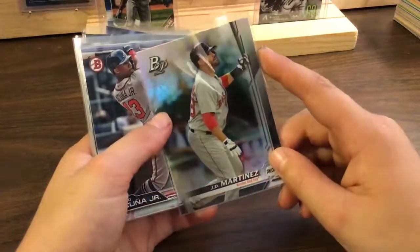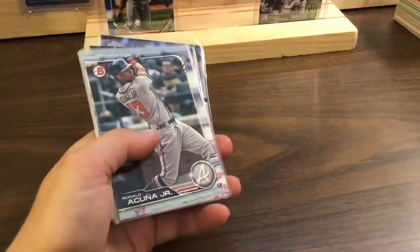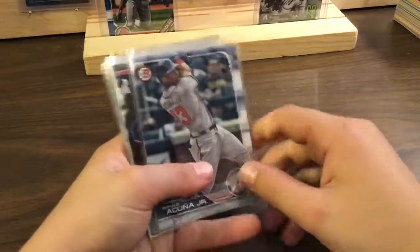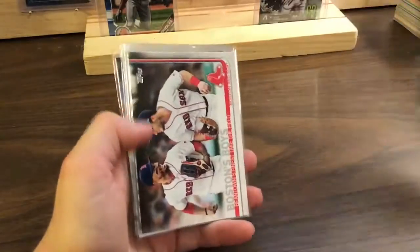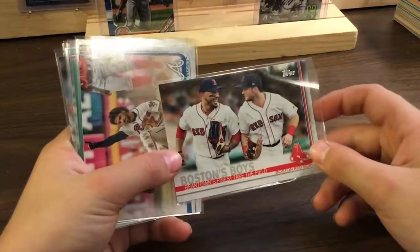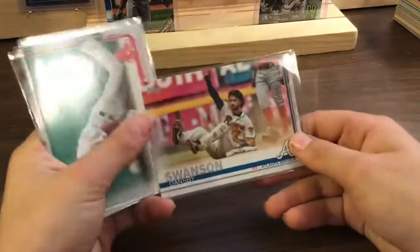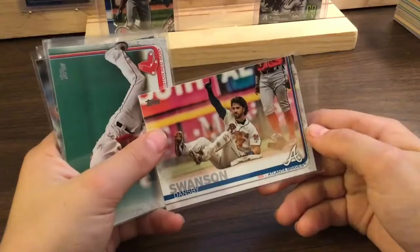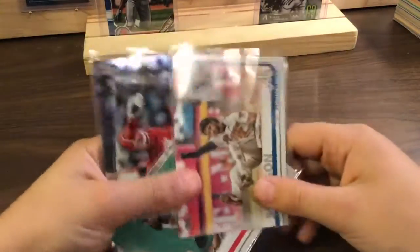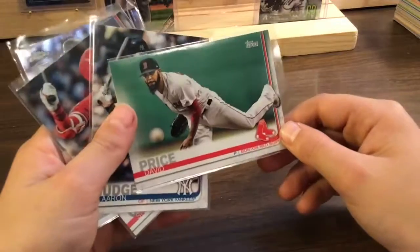JB Martinez — Bowman Platinum, nice one. Ronald Acuna Jr! Today at my game they were talking about Ronald Acuna Jr and Mookie Betts, so I was happy about that. Boston B-Boys — Mookie Betts and Andrew Benintendi decking the field. Dansby Swanson — goes in your daddy's PC. I didn't know you PC'd him — he's a dandy boy.